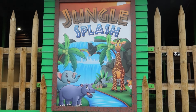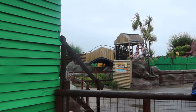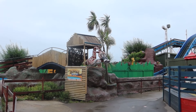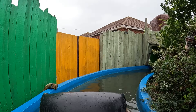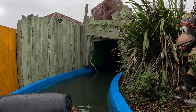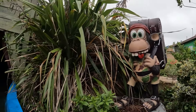New for 2023 as well, you've got Jungle Splash over here. It used to be the Flume of Doom but they've re-themed it to a jungle theme. I'm going to get on there and show you what it's like and any changes. They've re-themed this for the 2023 season - it used to be Flume of Doom - and they've put in some nice bits of theming on here.